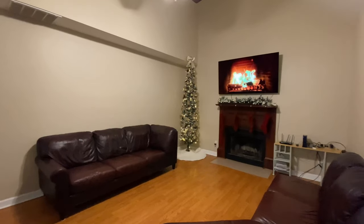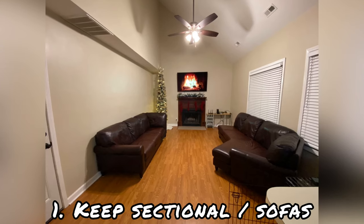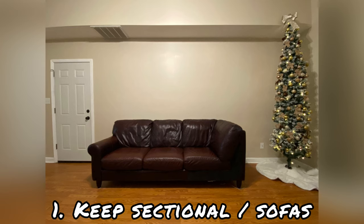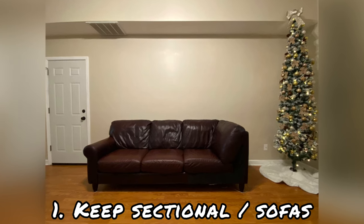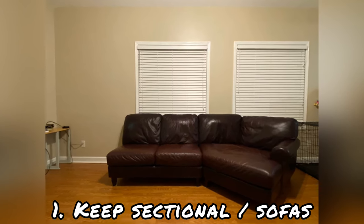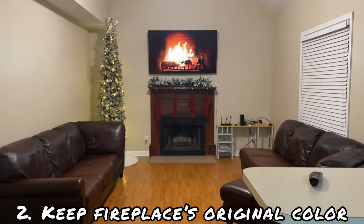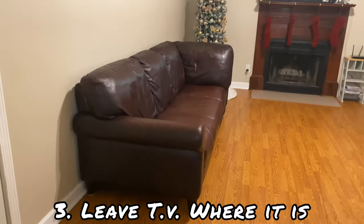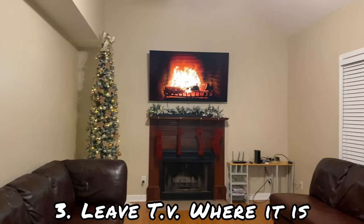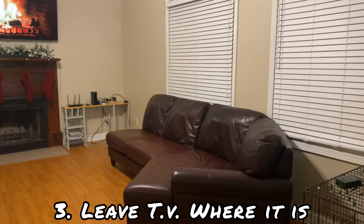There were three things I couldn't change about the space. One: the sofa — it's technically a sectional that they had to separate into two pieces to fit the space. They recently purchased it and wanted to keep it for their dog. Two: I couldn't repaint the fireplace even though I wanted to. Three: they wanted to keep the TV where it's at, since they did a lot of work putting it there.